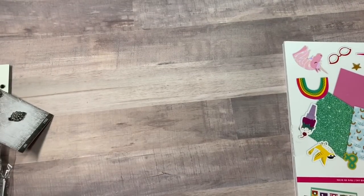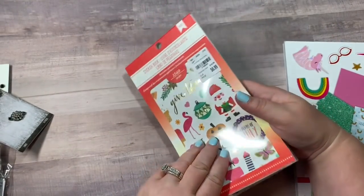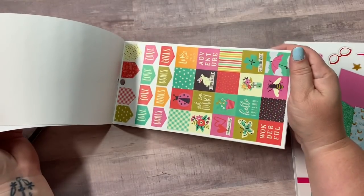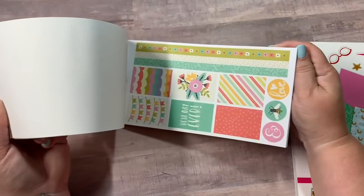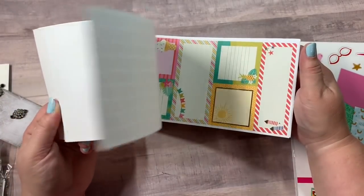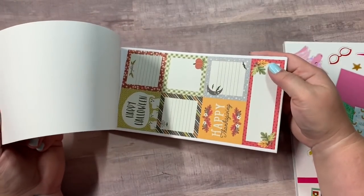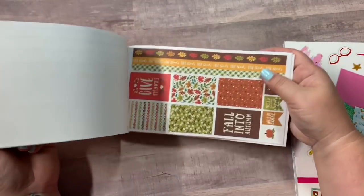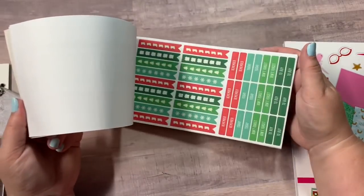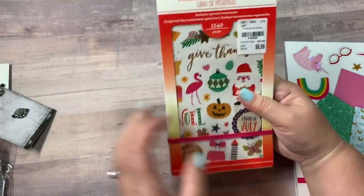And then I picked up this one, which I don't think I have. It's the American Crafts season sticker book — I might have it, I'm not sure, but it was really cute. You've got your kind of spring and summer mixture, then there's your summer, then there's your Halloween and fall, which is my favorite time of the year, and then you're getting into Christmas. So that was $6.99 and it has 1,549 pieces.